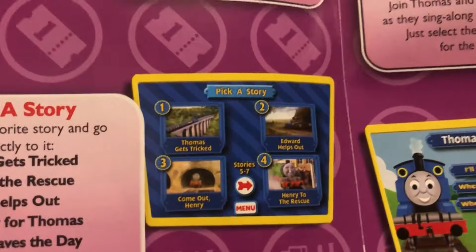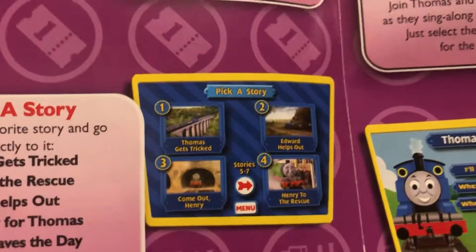Let's jump right into it with Thomas Gets Tricked. I picked this over a DVD release like the Early Years because this is more accessible. This is how you get the Season 1 Ringo Starr narrated episodes of Thomas and Friends in easier fashion. You could either get the Anchor Bay release or you could find the re-release by Lionsgate. Here's the inside — this is the first release.